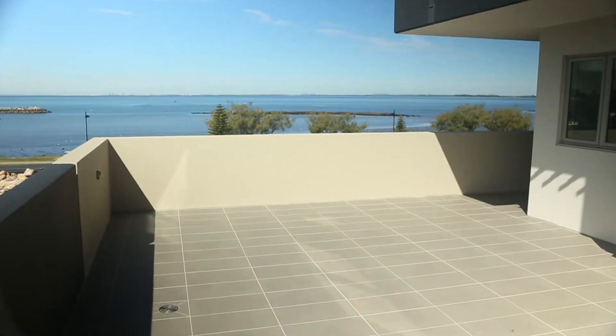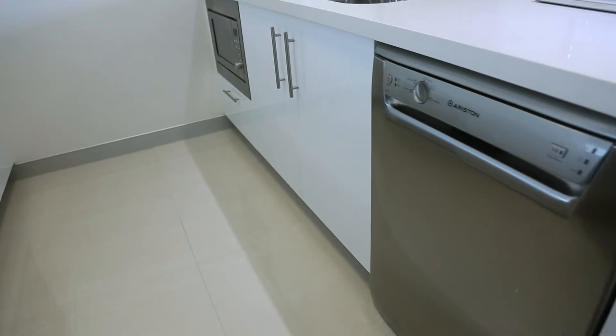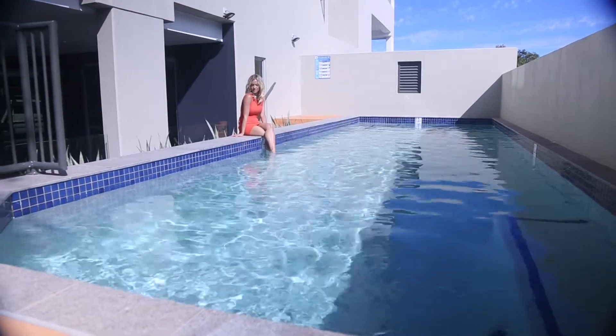From the oversized balconies right through to the modern stainless steel appliances, and from the sparkling pool to the fully equipped gymnasium, you'll want for nothing in this top quality development.